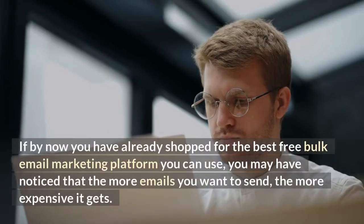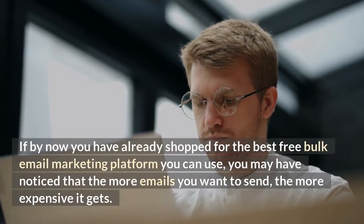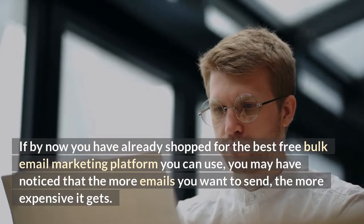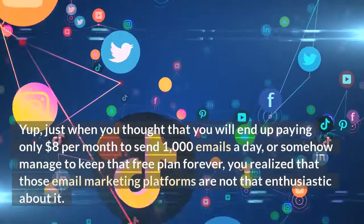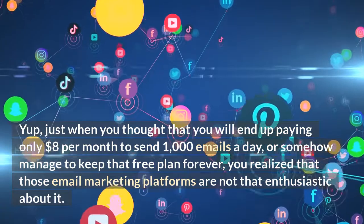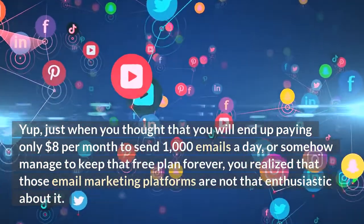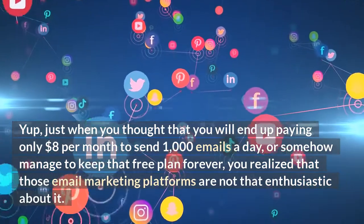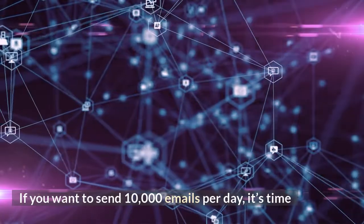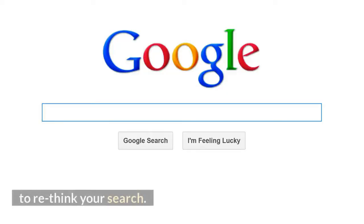If by now you have already shopped for the best free bulk email marketing platform, you may have noticed that the more emails you want to send, the more expensive it gets. Just when you thought you'd end up paying only $8 per month to send 1,000 emails a day, or somehow manage to keep that free plan forever, you realize that those email marketing platforms are not that enthusiastic about it. If you want to send 10,000 emails per day, it's time to rethink your search.